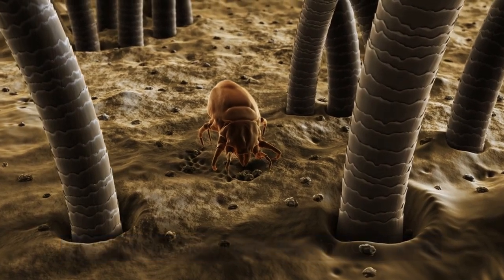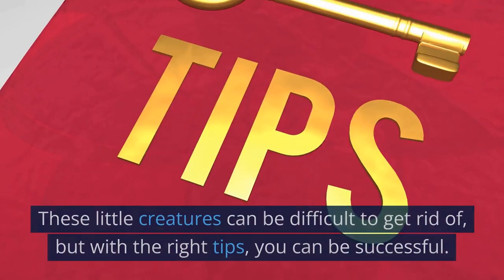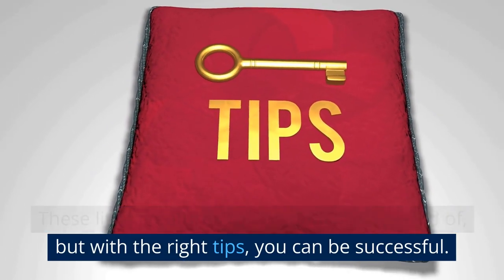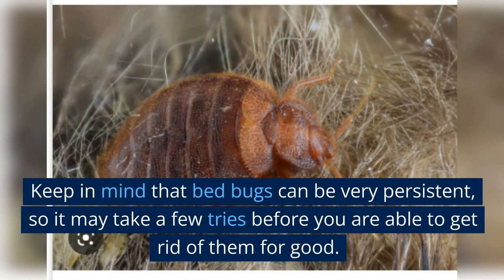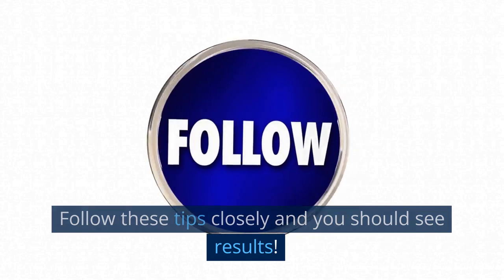Bed bugs are a huge problem for homeowners. These little creatures can be difficult to get rid of, but with the right tips, you can be successful. In this video, we will share 10 practical tips that will help you eradicate bed bugs from your home completely. Keep in mind that bed bugs can be very persistent, so it may take a few tries before you are able to get rid of them for good. Follow these tips closely and you should see results.